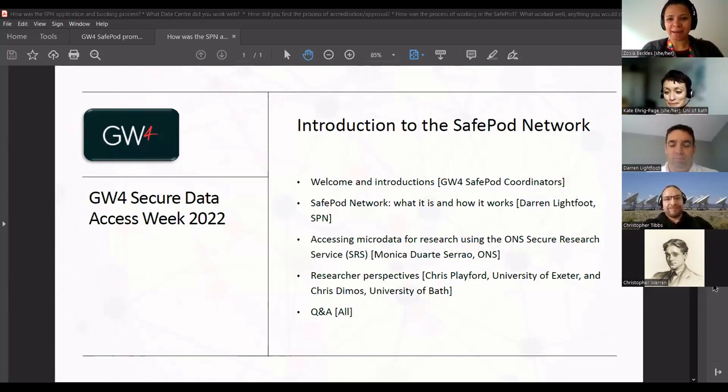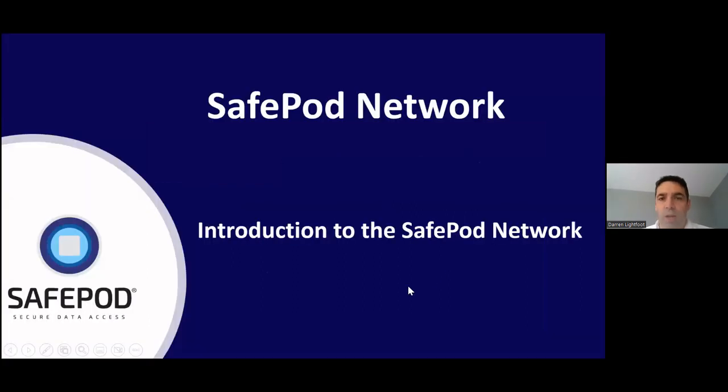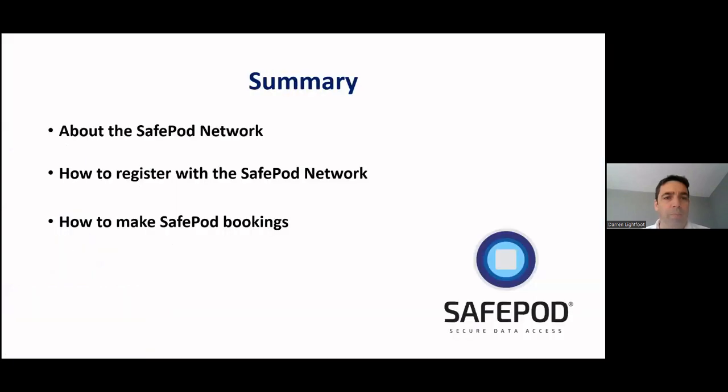Without further ado, we'll have a couple of words from Darren Lightfoot of the SPN network. My name's Darren Lightfoot, I'm the Safe Pod Network Manager. I'll give you a short introduction to the Safe Pod Network - what it is, how you go about registering as a researcher with us, and then how you go about making Safe Pod bookings.